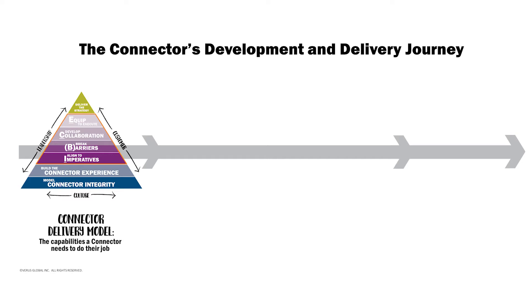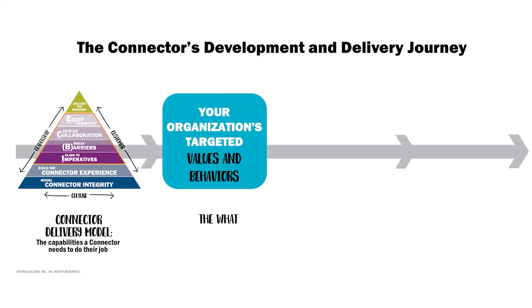After you've accomplished the insights of what a connector does to deliver value, we then move to how the connector makes magic happen. In other words, this step identifies the competencies you will further develop and which are required to succeed as a connector.